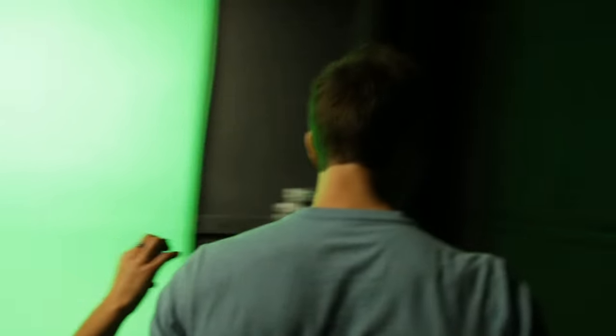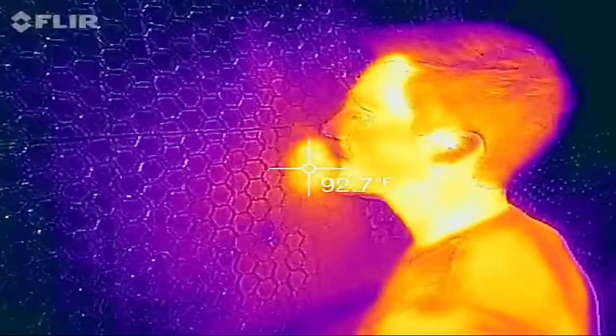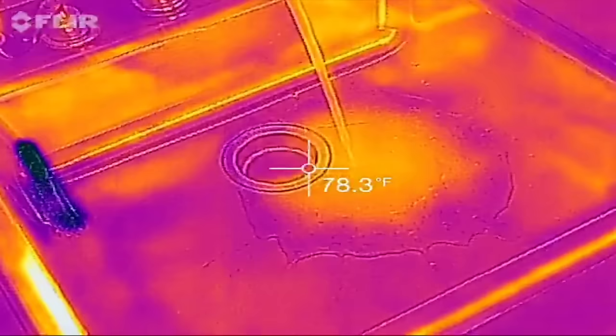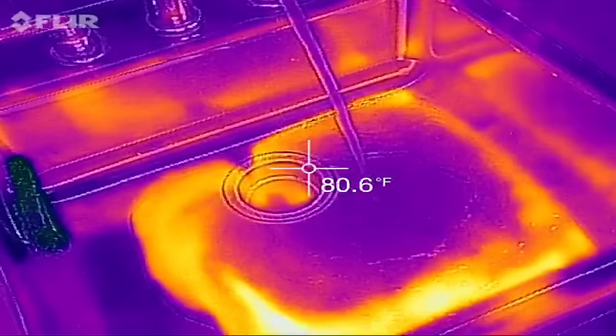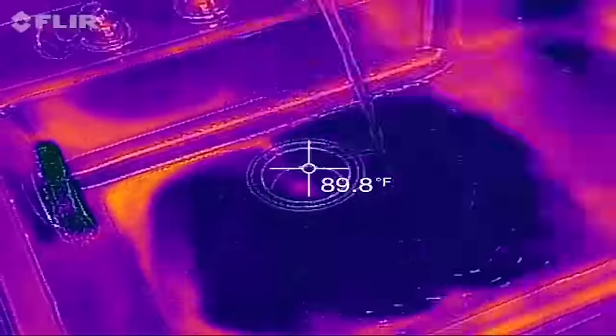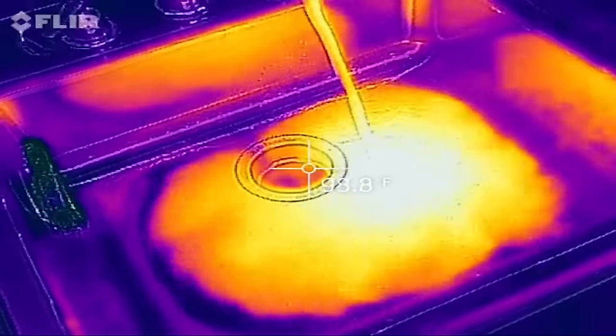Shall we tour the YouTube Space LA with our infrared camera and see what cool stuff we can shoot? Go breathe on the wall. Whoa! Here's some hot water — oh wow, that's amazing. And then when you turn on the cold — that's super cool. Back to hot? Whoa, it's like paint mixing.